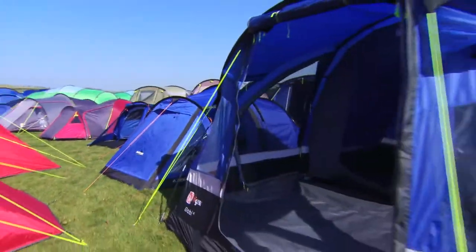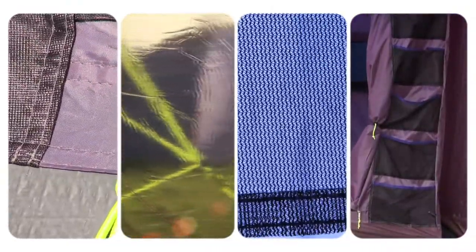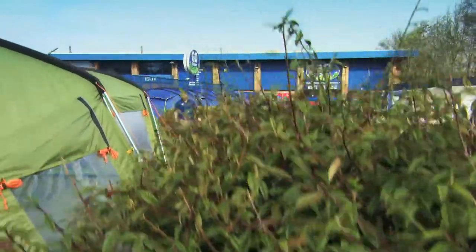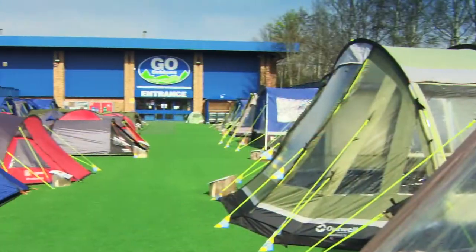The weekend range of tents have loads of great features, such as zoning ground sheets, PVC windows, mesh venting panels and storage pockets. The bigger weekend tents will have the option of adding footprints, carpets or even canopies. We have dozens of stores nationwide where you'll find knowledgeable, friendly staff to help you pick the right tent.